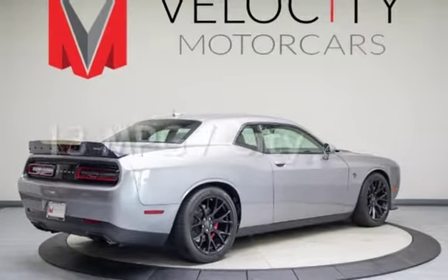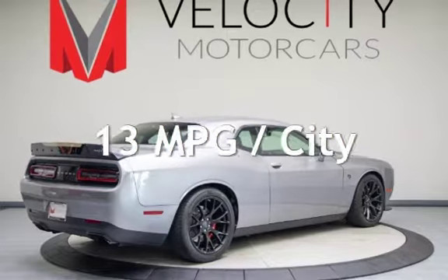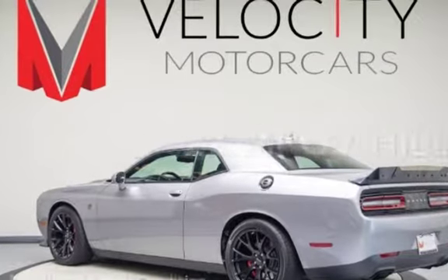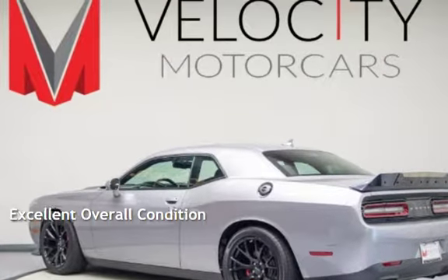Estimated fuel economy for this vehicle is 13 miles per gallon in the city and 22 miles per gallon on the highway. This vehicle is in excellent overall condition.